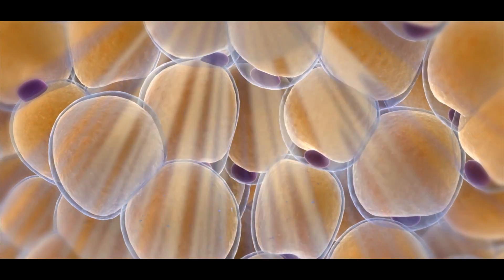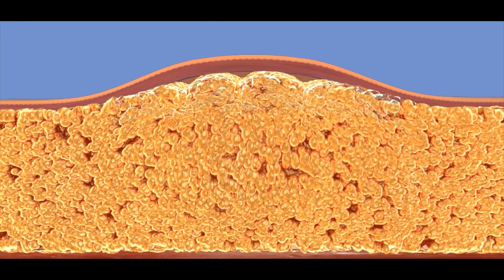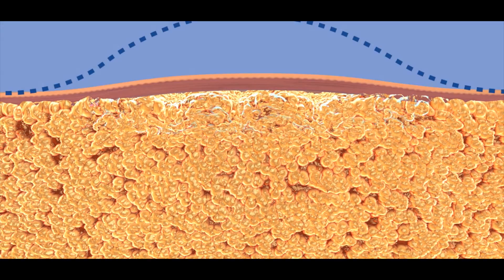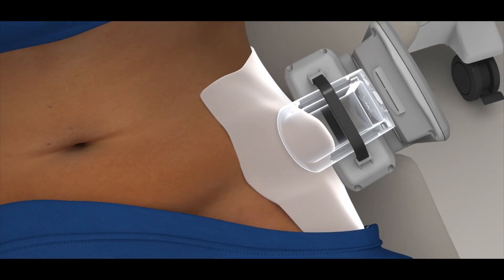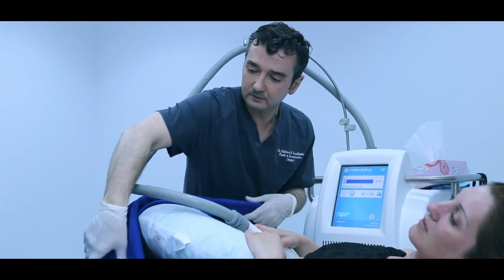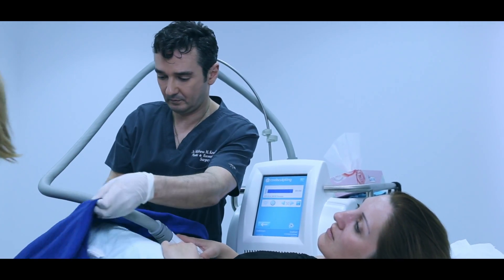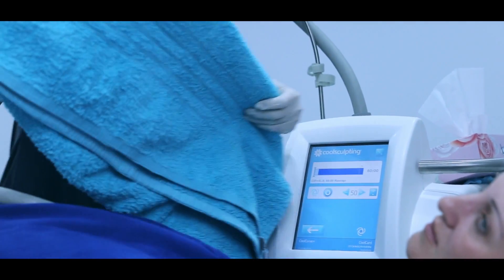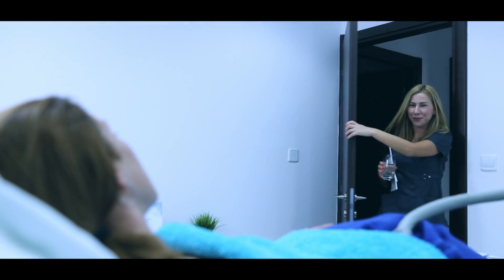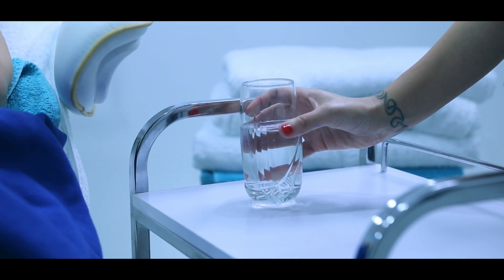We achieve a 30 to 50% reduction of the fat that we target and isolate with the machine. The treatment is complete in 3 months, except in cases where there is enough fat to repeat the procedure, in which case we repeat it 1 month after the first treatment. We consider it a comfortable procedure to undergo, considering the results.